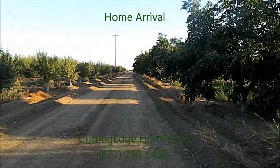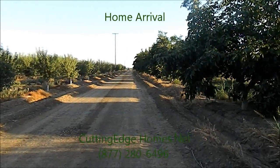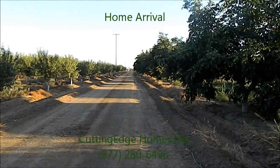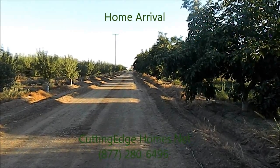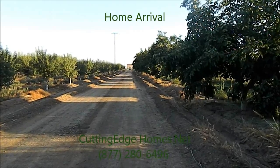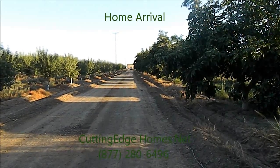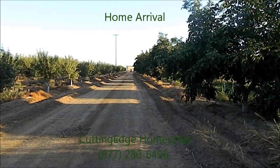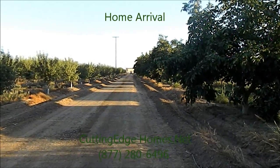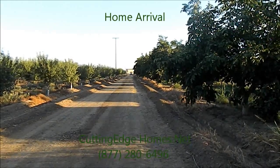It's September 4th, 2012, a quarter to seven. They're bringing the first module in — got the pilot car coming in first, making sure that everything's safe, and they're bringing in the first modular section and the second one after that. We're going to have everything prepared for a roll-on set beginning tomorrow morning.